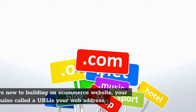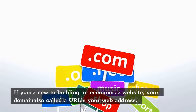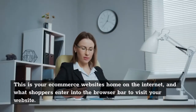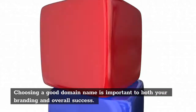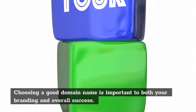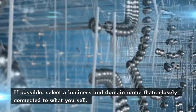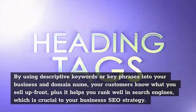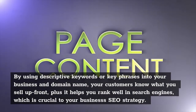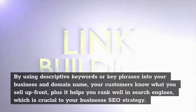Step 1: Choose a name and get your domain. If you're new to building an e-commerce website, your domain — also called a URL — is your web address. This is your e-commerce website's home on the internet and what shoppers enter into the browser bar to visit your website. Choosing a good domain name is important to both your branding and overall success. If possible, select a business and domain name that's closely connected to what you sell. By using descriptive keywords or key phrases in your business and domain name, your customers know what you sell up front, plus it helps you rank well in search engines, which is crucial to your business SEO strategy.